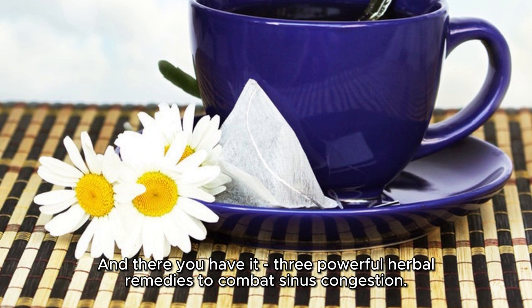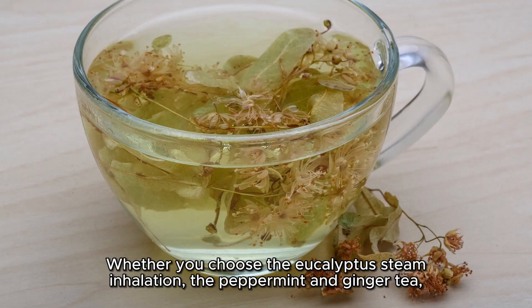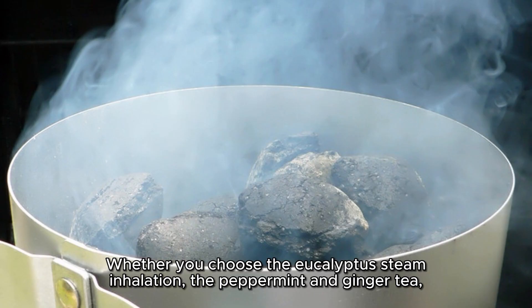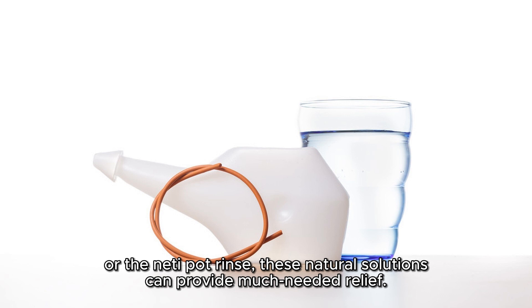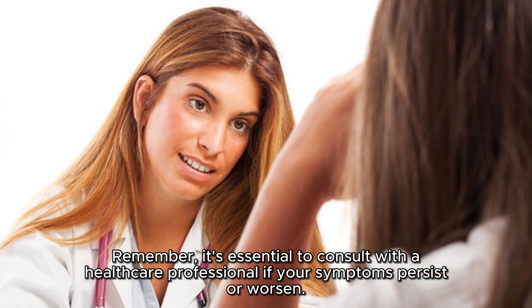And there you have it — 3 powerful herbal remedies to combat sinus congestion. Whether you choose the eucalyptus steam inhalation, the peppermint and ginger tea, or the neti pot rinse, these natural solutions can provide much needed relief. Remember, it's essential to consult with a healthcare professional if your symptoms persist or worsen.